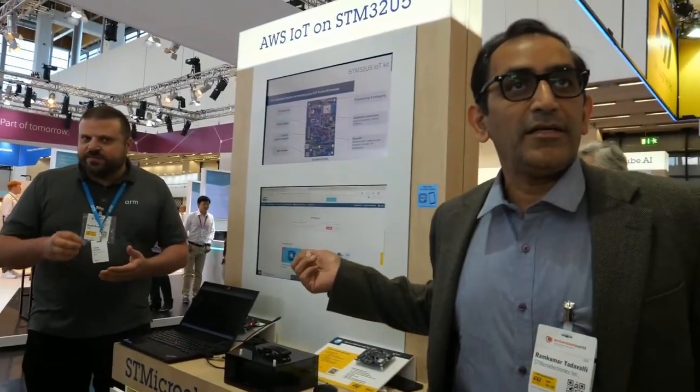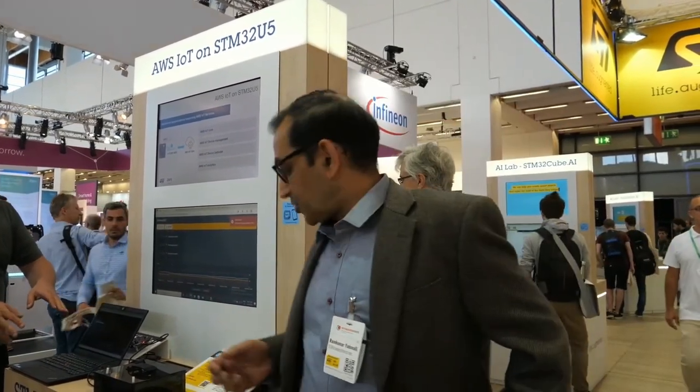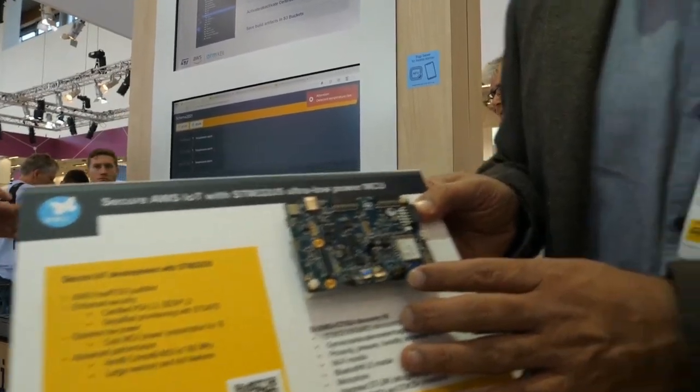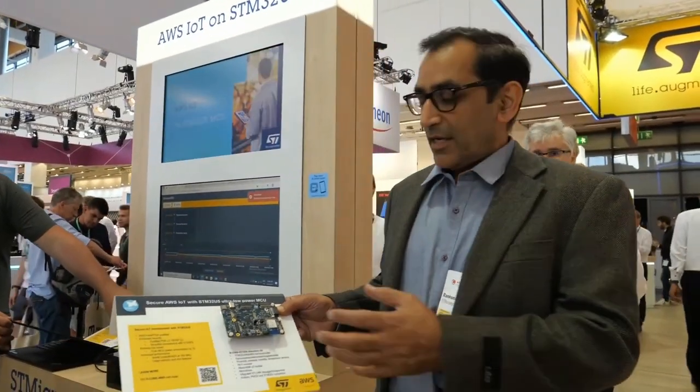Here we have AWS IoT running on the STM32U5. The STM32U5 is specifically chosen for its built-in security, because it has secure IES and best-in-class security with the hardware unit key — very important for secure solutions that need the key stored on the MCU itself. On this board we also have STSafe for Common Criteria EL5 solutions. The STSafe is tied to the STM32U5, and this board is now qualified and running on AWS IoT Core.